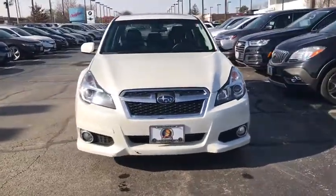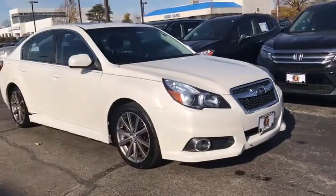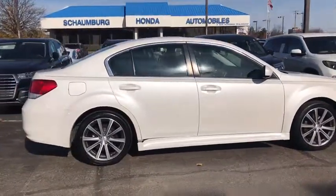Come test drive the 2013 Subaru Legacy. The Subaru Legacy offers a roomy interior and a dynamic drive you feel every second you're in the driver's seat. It's a refreshing alternative to the alternatives.